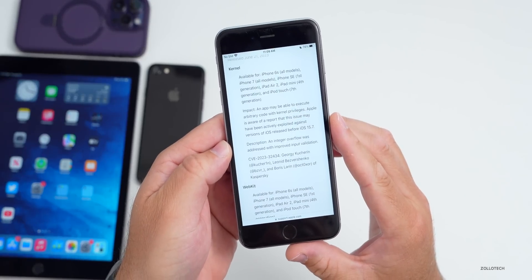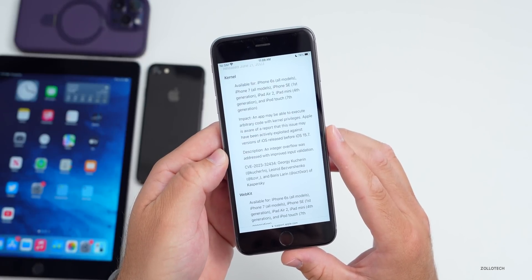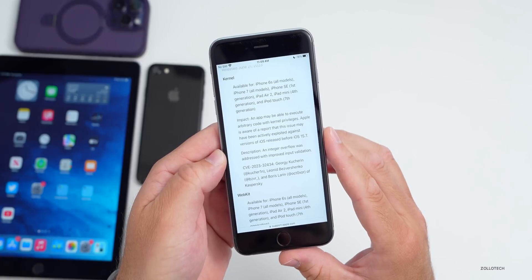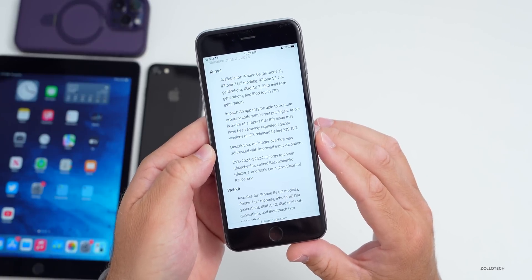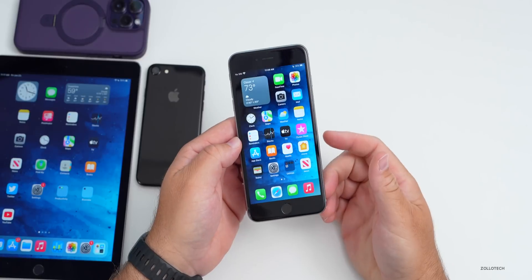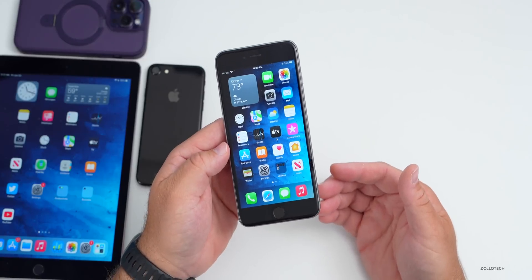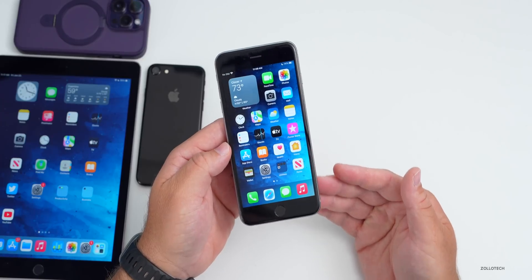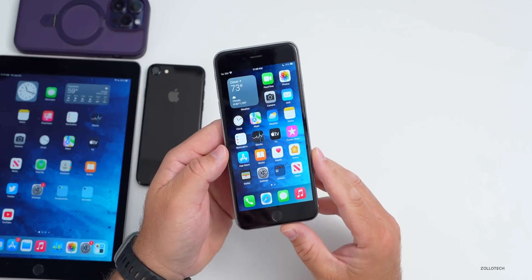For the kernel, it says an app may be able to execute arbitrary code with kernel privileges. Apple is aware of a report that this issue may have been actively exploited against versions of iOS released before iOS 15.7. It was fixed with improved input validation addressing an integer overflow. WebKit has been patched as well. I definitely recommend installing this if you have a device running iOS 15, as it will block those exploits and keep the device secure.